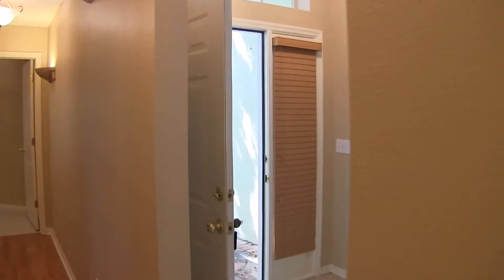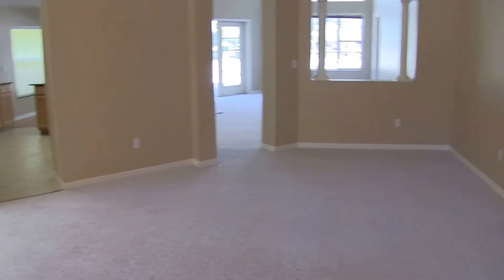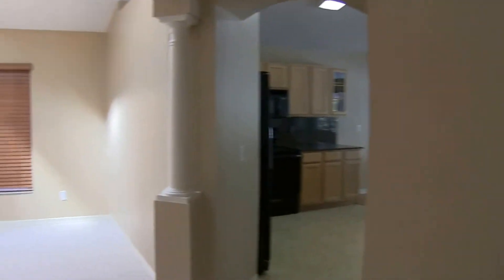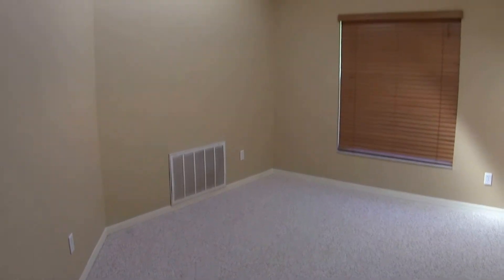We'll come on back out to the living room area. This living room is a 16 by 16 room, and off from that is the dining area. The dining room is a 10 by 10 room.